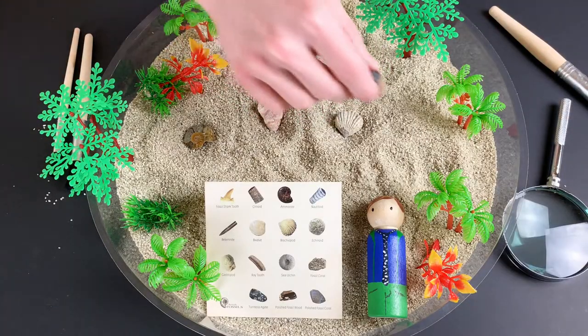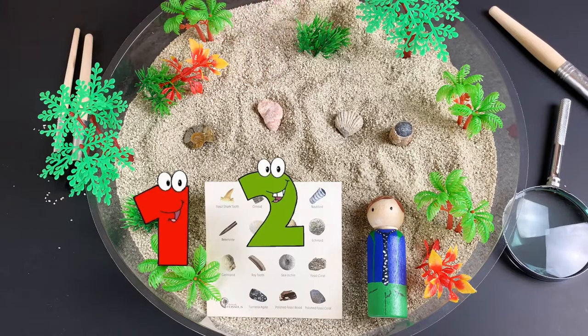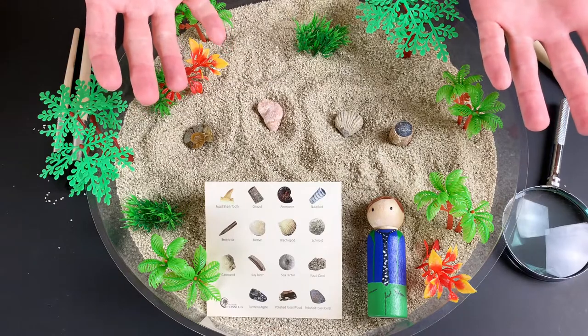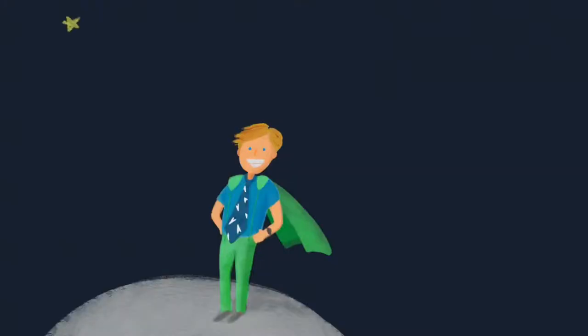Great job everybody! We found one, two, three, four fossils! Hey, if you like shark tooth fossils and want to learn about the gigantic megalodon shark, be sure to check out Sevy's video. Thanks for watching! Bye!